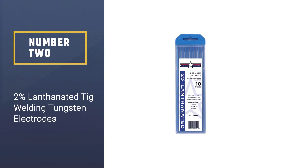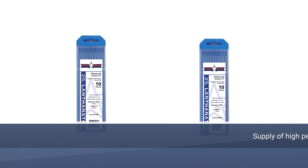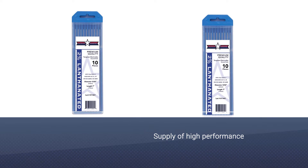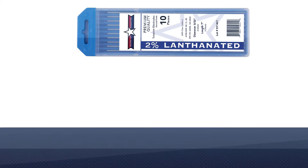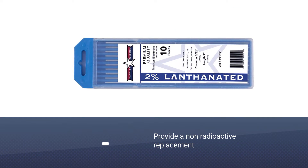Number two: two percent lanthanated TIG welding tungsten electrodes. The Amplify brand is renowned for supplying high-performance welding accessories, and among these, the lanthanated tungsten electrodes are their top offering. TIG welding is the preferred installation method for these rods, and they are popular for their efficient service.